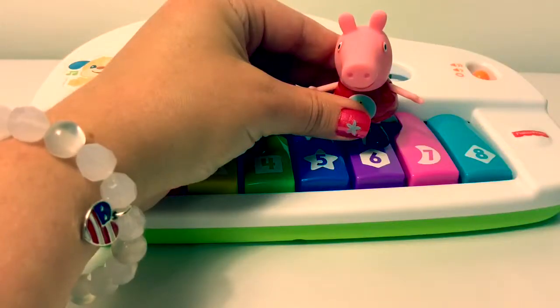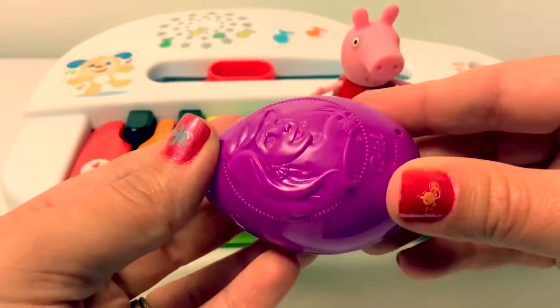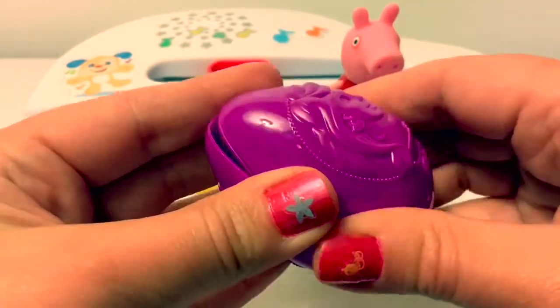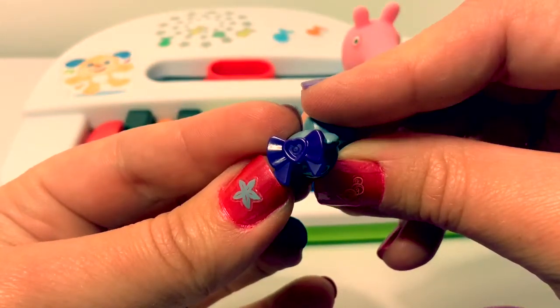Purple. This egg is purple. The bow on this kitty cat is purple.